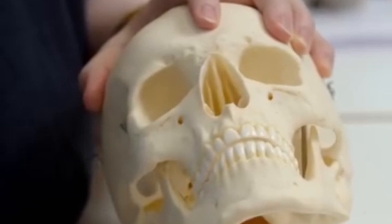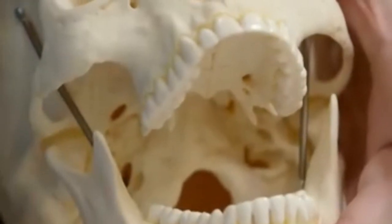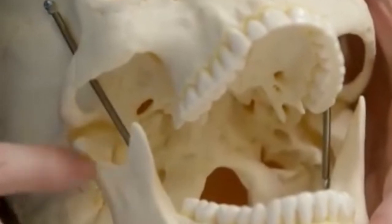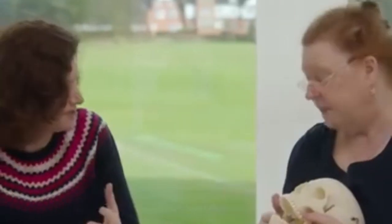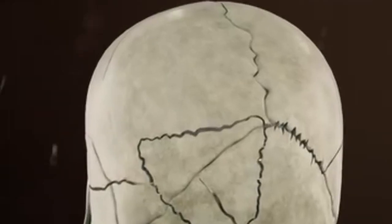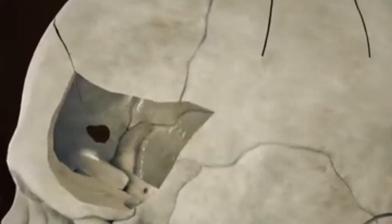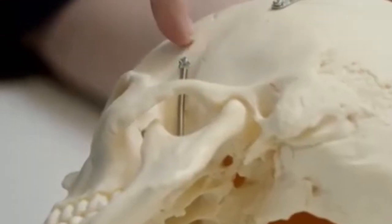Next, there was a blunt force to his jaw — it fractured both sides because there had been such an upward motion with huge forces. It's likely the third injury was caused when the victim fell backwards and hit his head, but that wasn't the final blow. They have gone through the left temple and out through the right temple. Whoever it was, they wanted him dead.